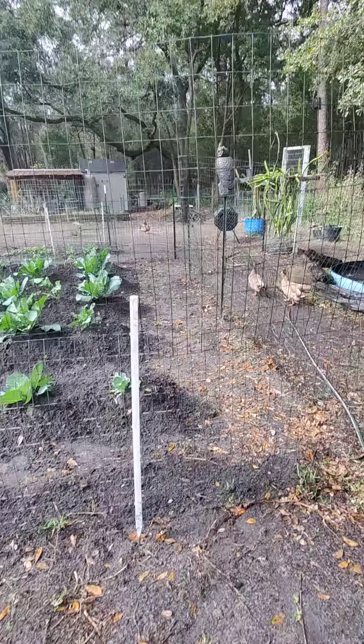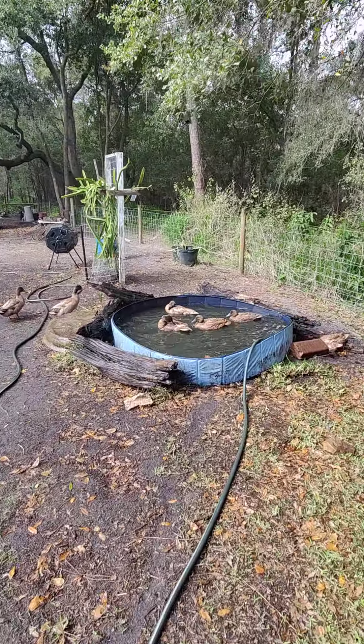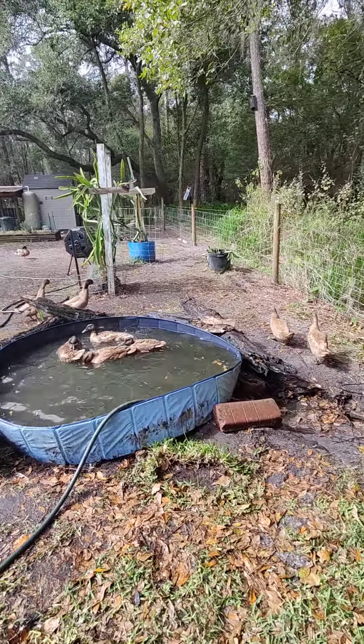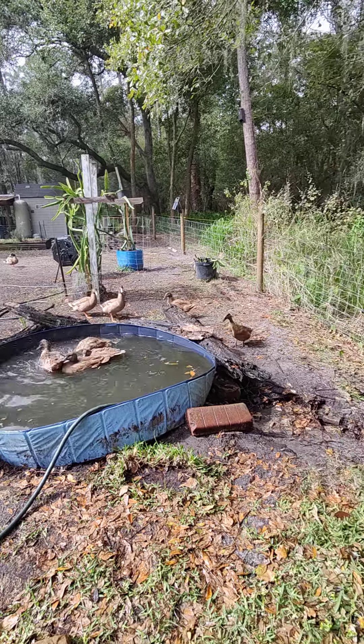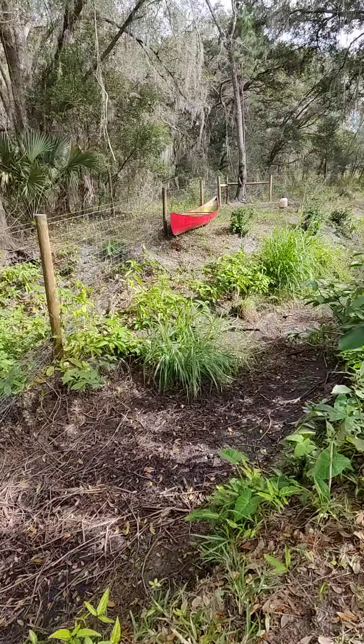That's some good fertilizer because the ducks get in there and do their thing, and then I'll take that water and put it on the strawberries and asparagus. I've got the ducks in the pond filling it up, so they're enjoying the fresh water — they love it when you give them that fresh water.